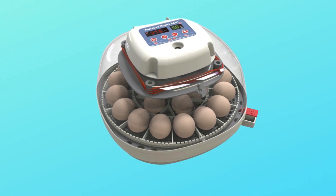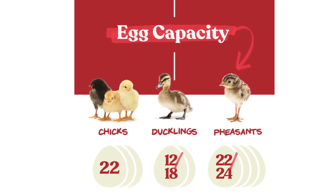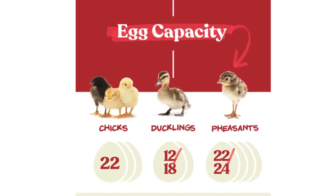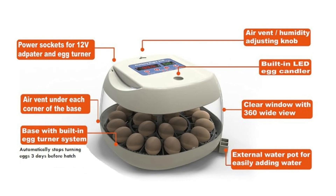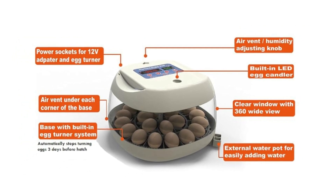This best incubator for hatching eggs can hold up to 22 chicken eggs, 12 to 18 duck eggs, and 22 to 24 pheasant eggs. With an automatic egg turner, temperature, and humidity control, hatching eggs has never been easier.